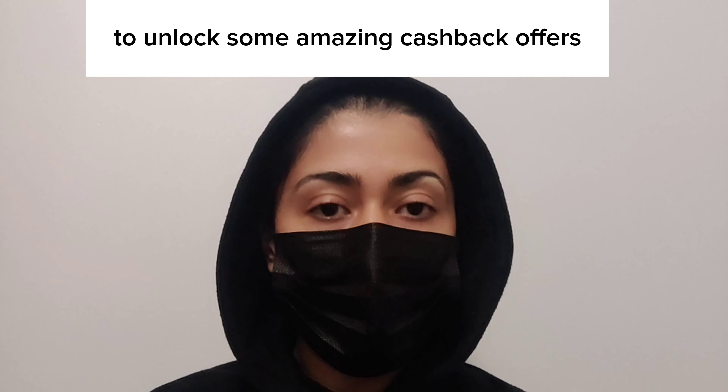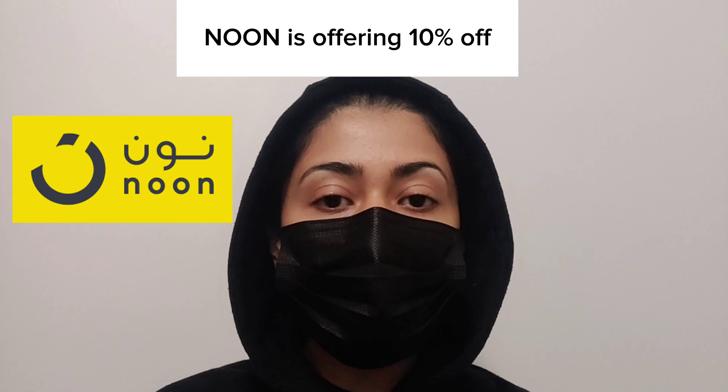The discount code you need to remember is SSV23. Keep it handy as you will need it at checkout to unlock some amazing cashback offers. Noon is offering 10%